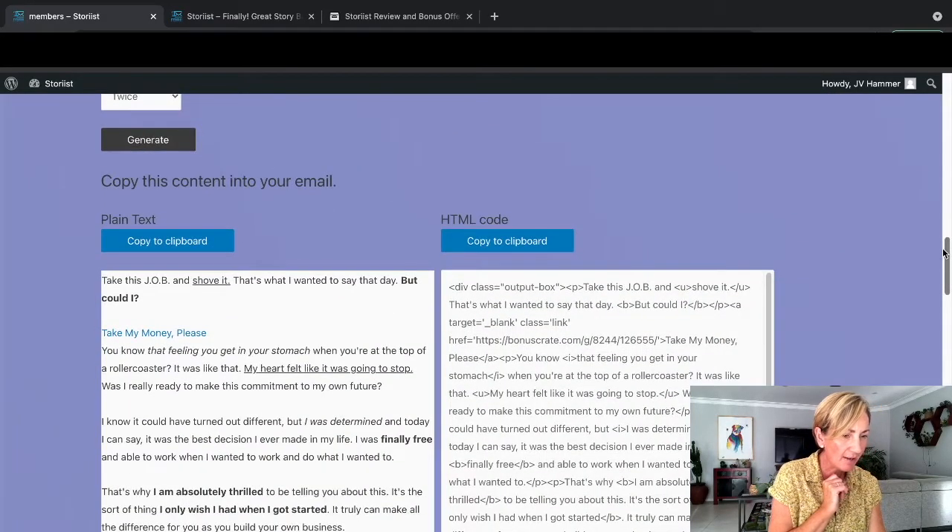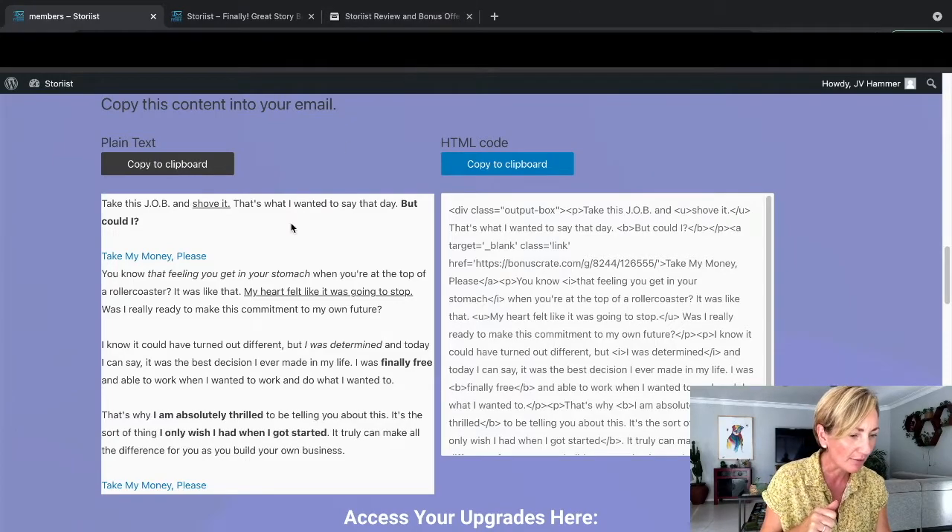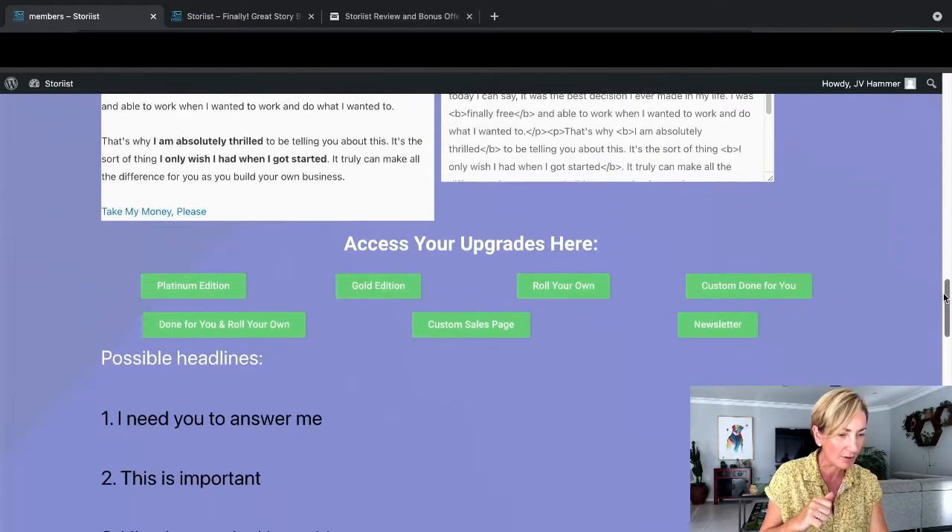Now I have the copy here. You can see how nicely formatted it is. You've got the HTML code if you're wanting to do that. Otherwise for me, because I'm still using GetResponse, I would copy to clipboard here, and then I'd be able to just paste that into my email - which I am actually going to do, because I reckon that is pretty cool.